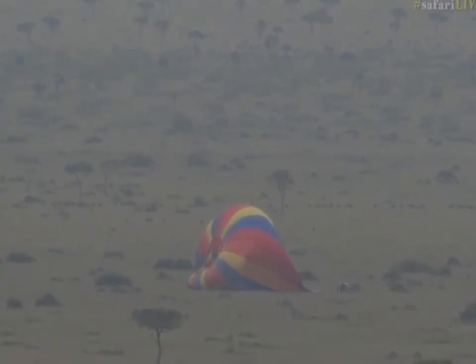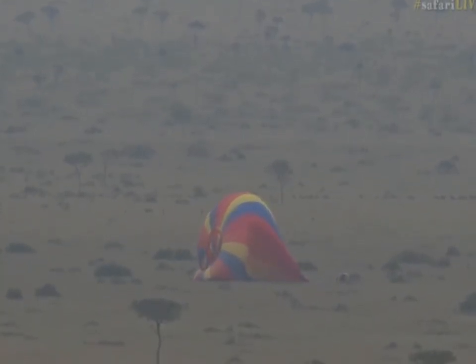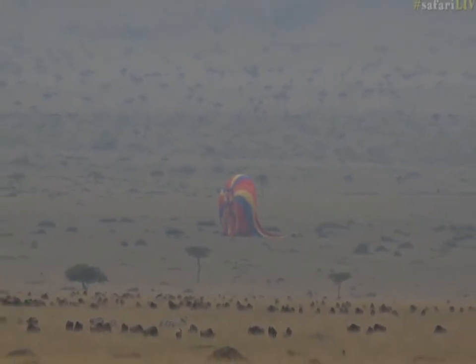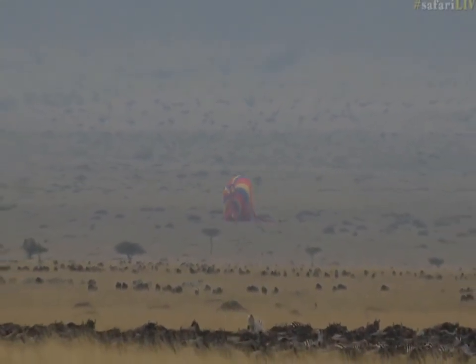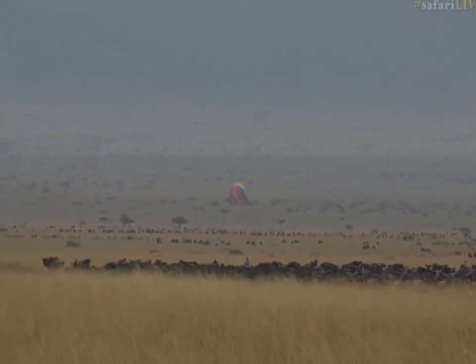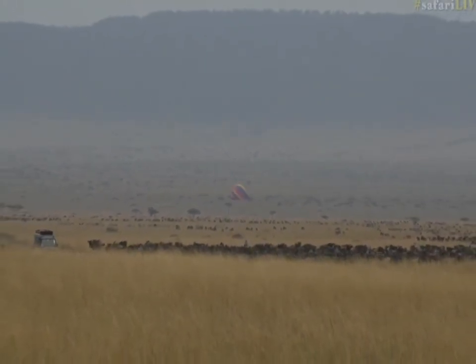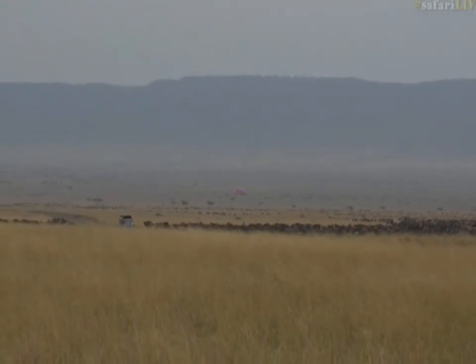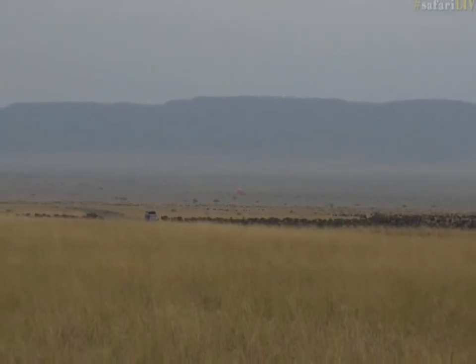These balloons are absolutely huge. The first time I went to drop off — I think it was Senzo — at a balloon trip, there were about four or five that all took off from the same spot. As they inflate, each balloon is literally touching one another — these massive, massive balloons just clouding the sky above you.